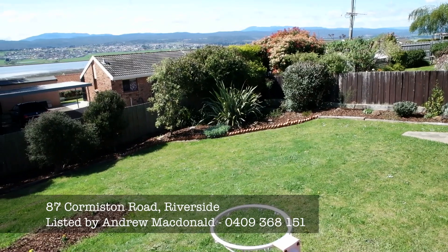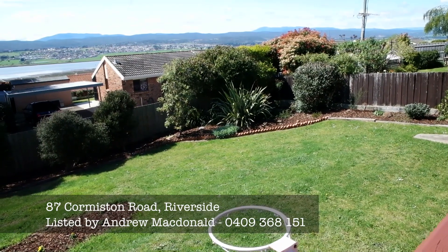It's a great little property. If you're interested in coming to have a look, give me a call on 0409 368 151 or email andrew@bushby.com.au. Have a great day.